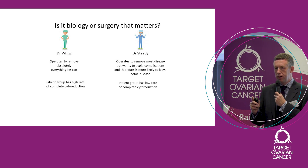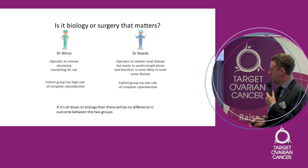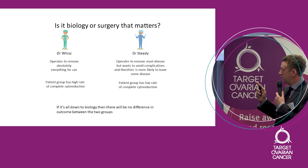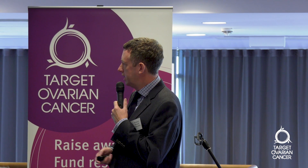Now, let's imagine this is all down to biology and surgery is not important. If biology is true and surgery isn't, then there shouldn't be any difference in survival between those two groups, because it's the biology that determines it, not the surgery. So can we look at that? Yes, we can.